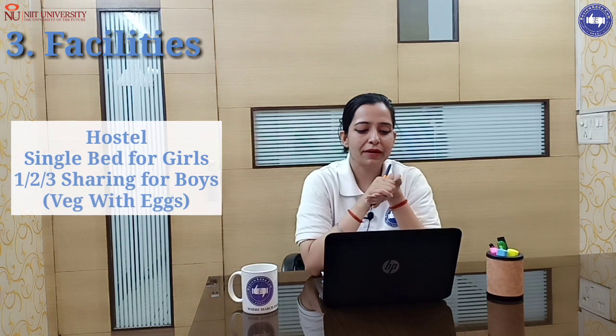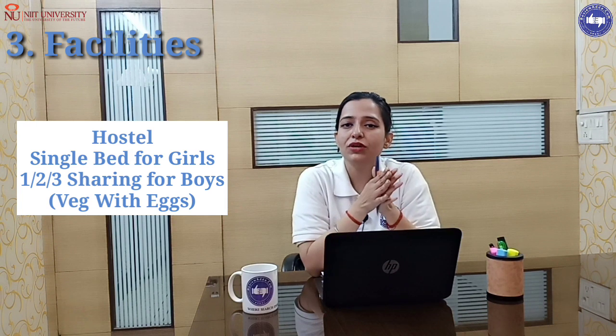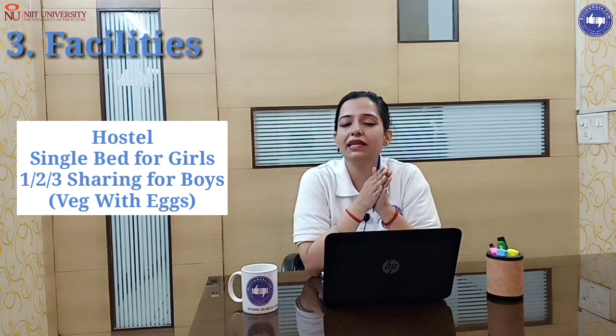For the hostel, you will get single bed options for girls and boys — single, double, and triple options are all available. For food, you will get vegetarian. If you want non-veg, you can only get eggs.